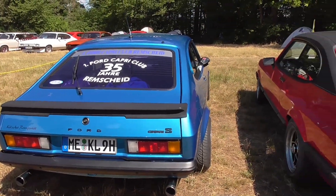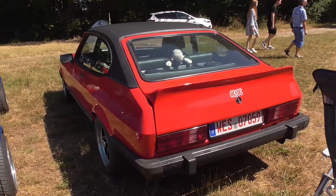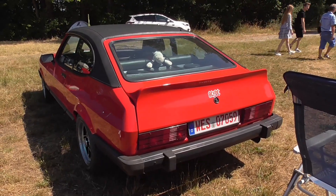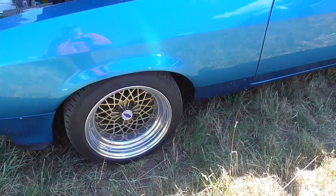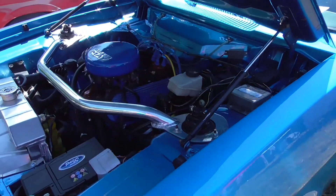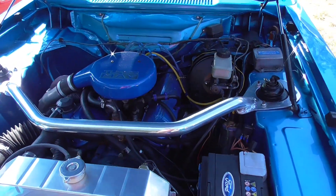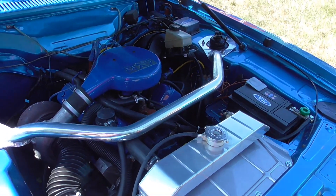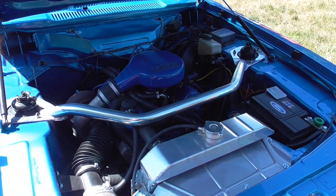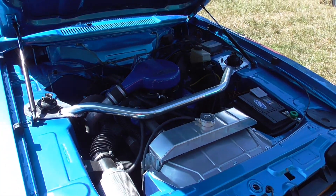Beautiful color — AC/DC guys. Look at these wonderful rims, and here the owner was just opening the hood. This is the engine — turbo, 2.8 liters guys, the Mark II.